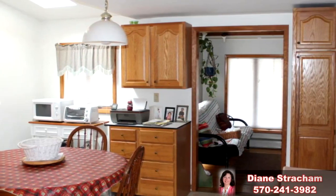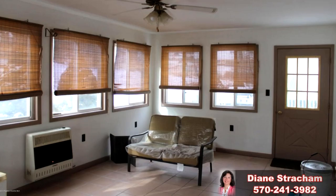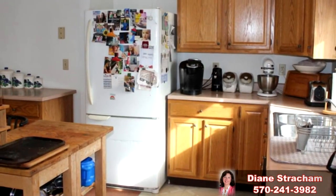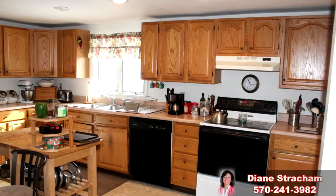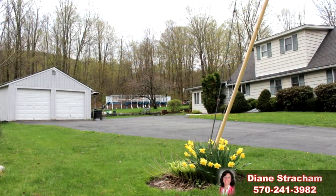Inside, nearly 1,900 square feet of lovely living space features three bedrooms, two baths, a sunroom, family room, and a large living room. A spacious eating kitchen with modernized oak cabinets and plenty of storage is appealing. So is the four-car garage.